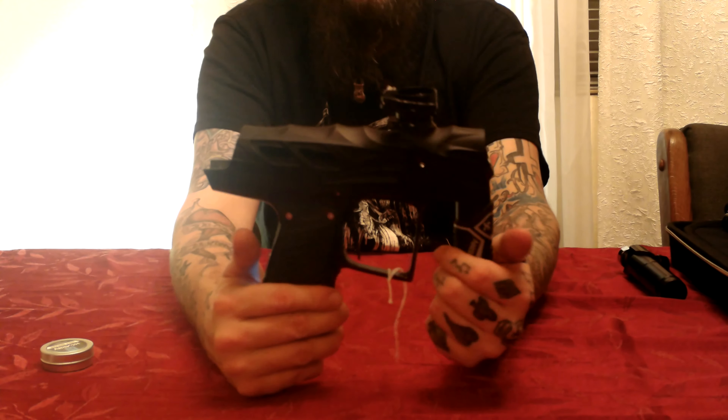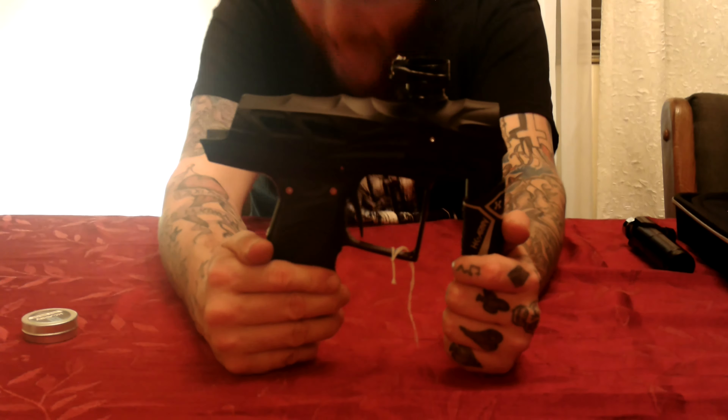With the pressure tester in place you can air up the marker and adjust both low and high pressure to your specifications. Like most companies now, it doesn't come with a manual — you can download the PDF online, which I did and have on my phone. They claim that off a low-pressure 68/4500 filled to 4,000 PSI, this thing can get you 16 pods. I cannot wait to test that claim.